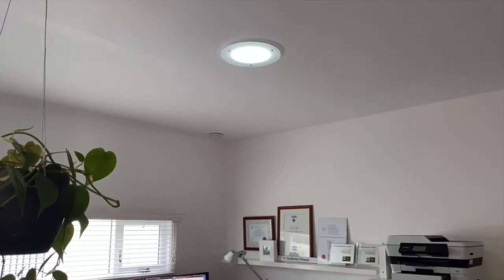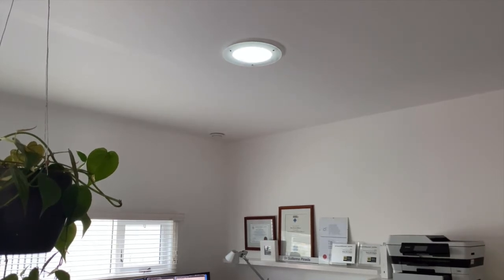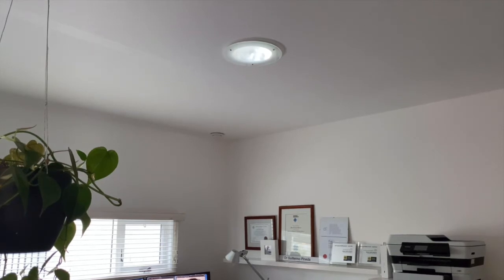Unfortunately it's cloudy at the moment so you can't see the full brightness of the skylight just now. The solar tube skylights are very thermally efficient and don't detrimentally impact on the comfort or energy rating as larger standard skylights do. This skylight also contains a light fitting for use at night time.